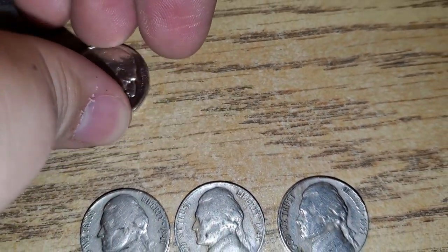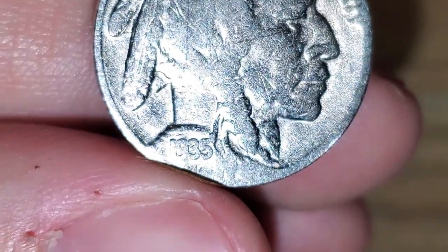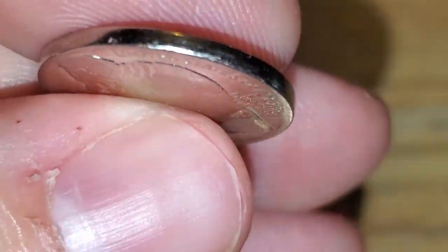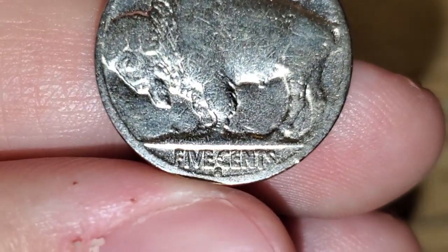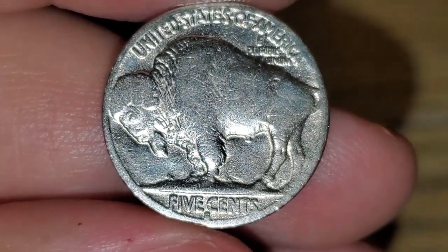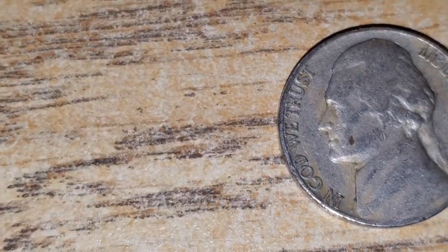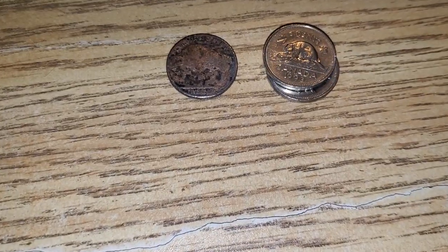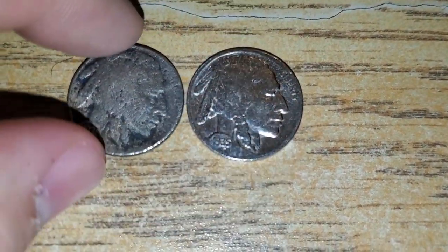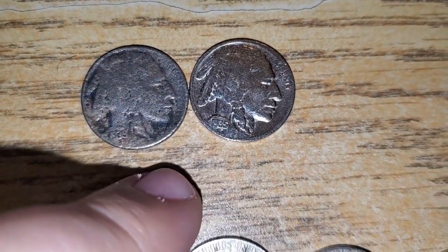I went through the rest of the rolls and got a couple more finds. I did find another buffalo nickel, unfortunately it has been heavily cleaned. It is a 1935 — someone polished the crap out of it. It would have been a pretty nice condition buffalo if someone hadn't cleaned it, and it is an S mint mark. Still a buffalo, but it's considered damaged now. We also got a 1941 Philadelphia.